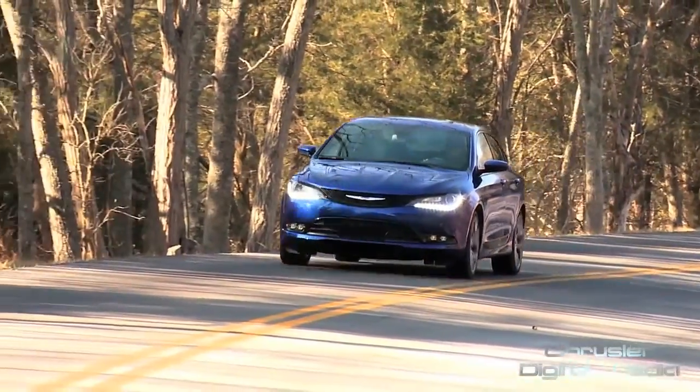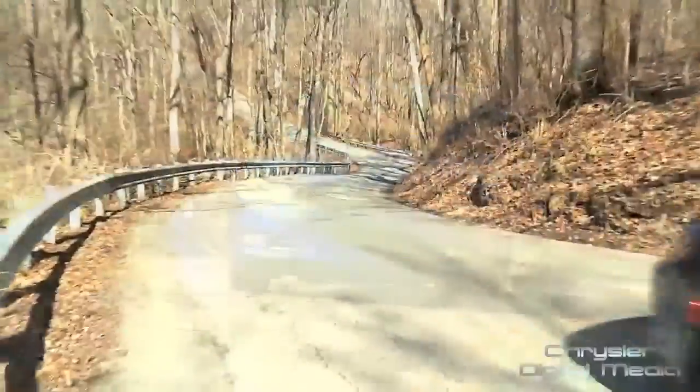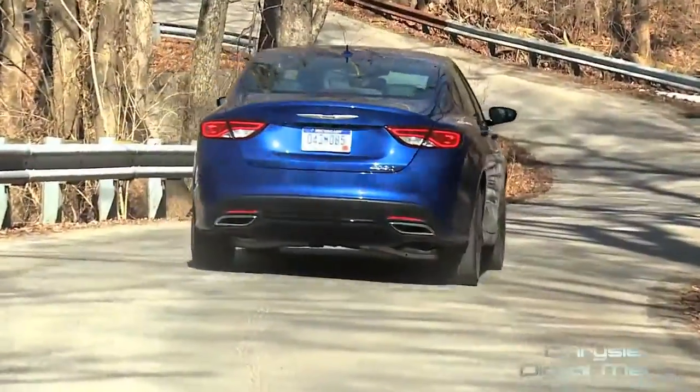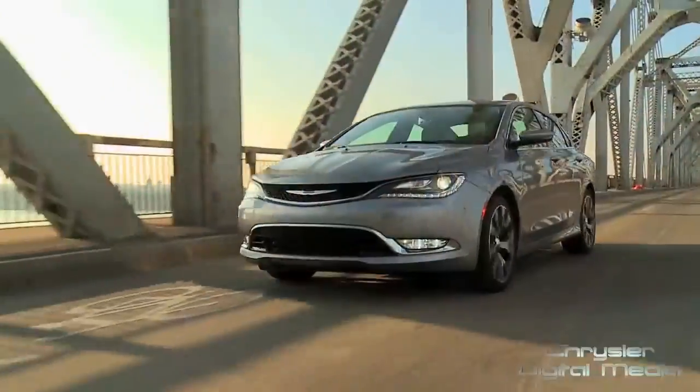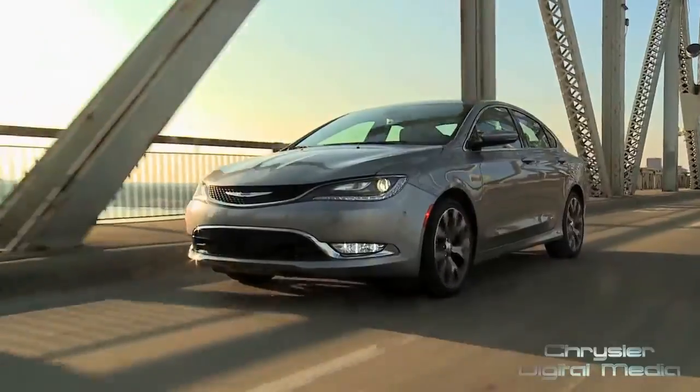It's fun to drive, especially when you get the six-cylinder and the all-wheel drive, and you push the torque bias into the rear end — it feels like a rear-wheel drive sports sedan, but with the control and the fuel economy of front-wheel drive cars. So it is absolutely the best of both worlds.